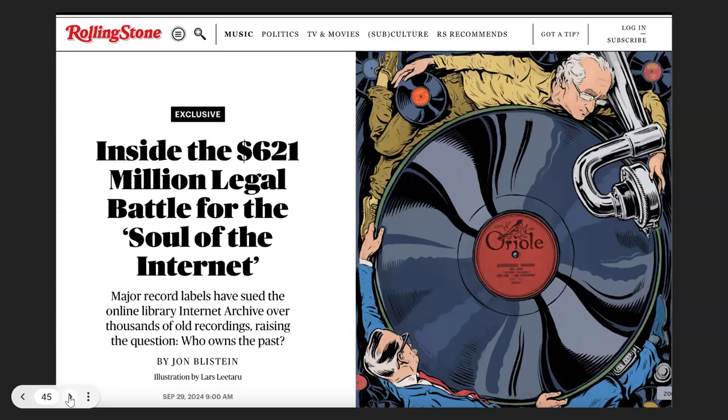We assert that controlled digital lending is our right under a fair use understanding of U.S. copyright, and we will continue to fight that, including working to change the law. The second lawsuit, which came down literally the same day as the judgment in the first, was Universal Music Group and Sony suing us for $621 million because we digitized 78s — recordings that are 70 years old or longer. The music was given to us by the Boston Public Library, who donated about 450,078 recordings.